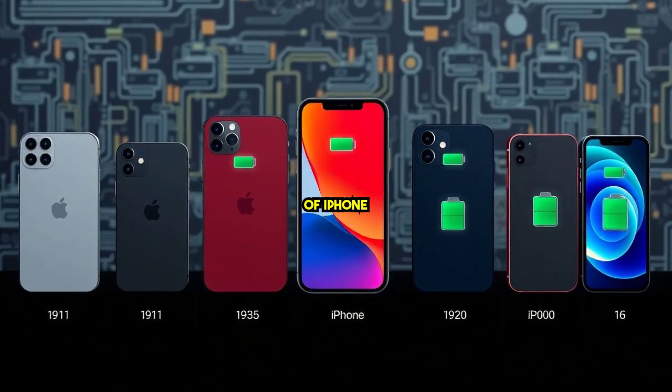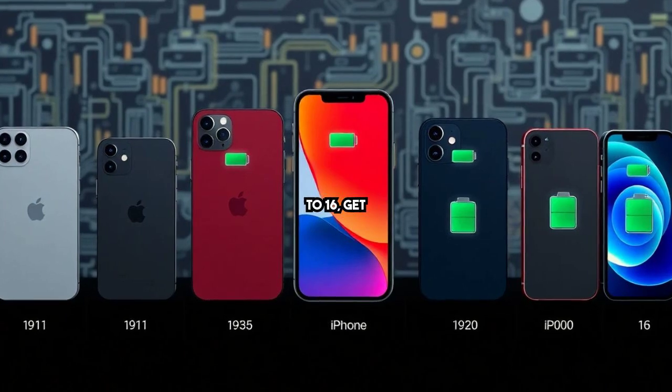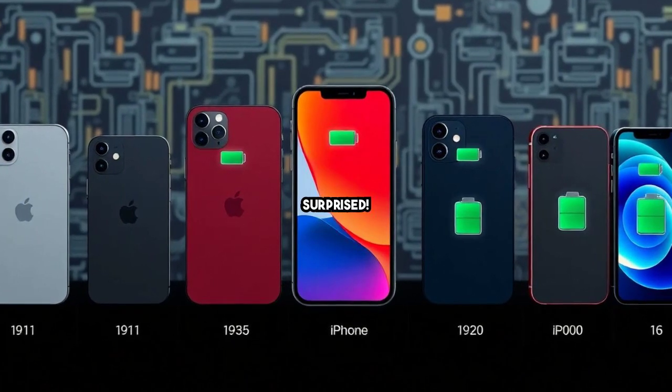Let's dive into the evolution of iPhone batteries, starting with the changes from the iPhone 11 to 16. Get ready to be surprised.